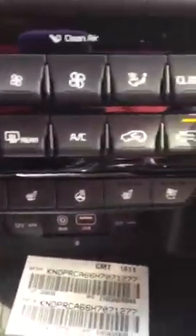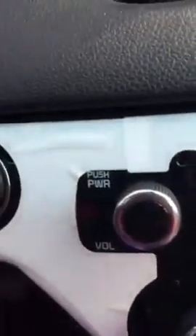Heated and air-conditioned seats and heated steering wheel. And you also have a wireless phone charger — wireless phone charger adapter right here for your smartphone. Push button to start. You have your nice premium Napa leather seats here, which is really nice and easy to clean.